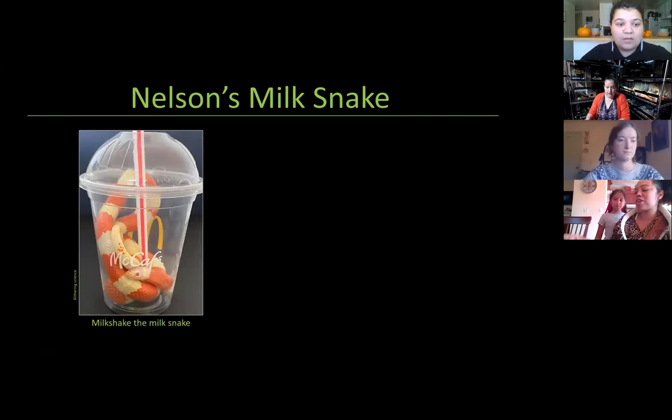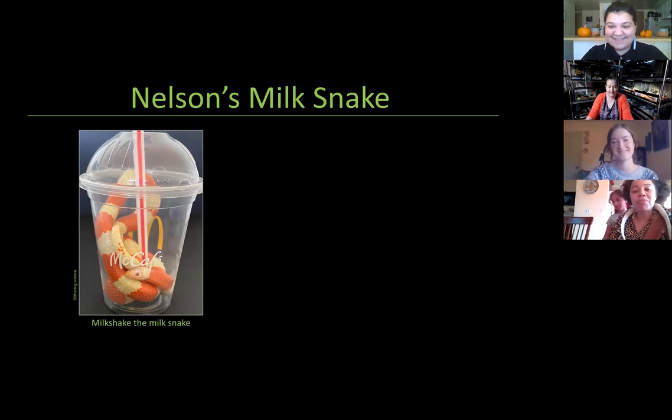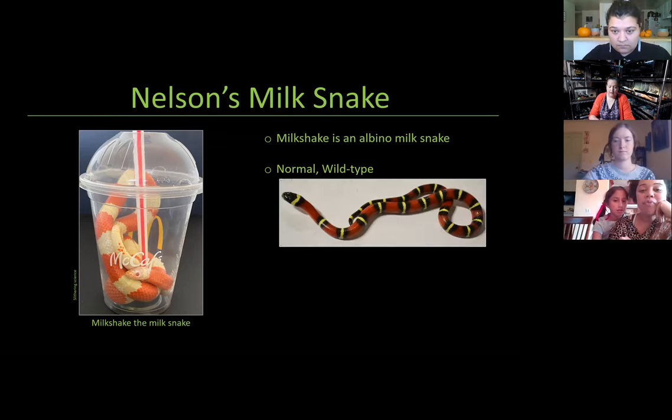Next are what I nicknamed my candy corn snakes — the Nelson's milk snake. I have three of them. This one here has decided to go as a milkshake for Halloween — she's actually named Milkshake. She climbed in there 100% willingly. She is an albino milk snake — albino means it removes all of the dark brown or black pigmentation, another name for this is amelanistic. So you can see where all the black pigmentation would be on the normal type — on the albino it becomes white, and their eyes turn a reddish color.